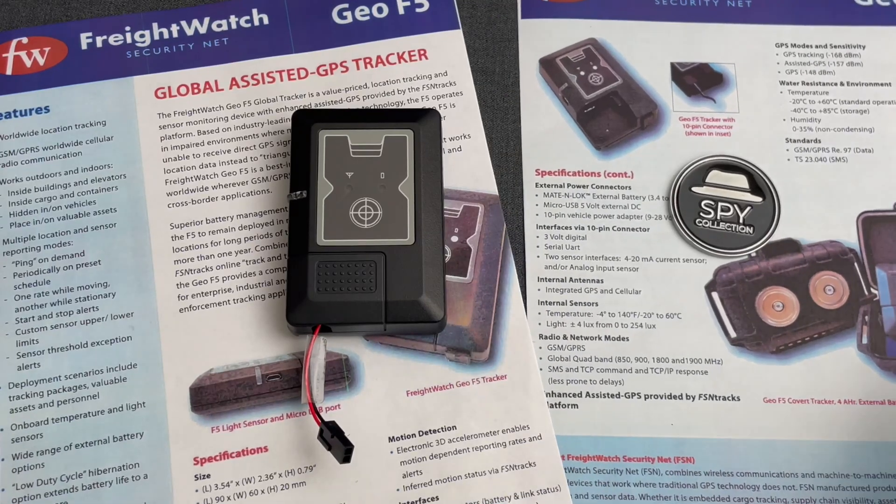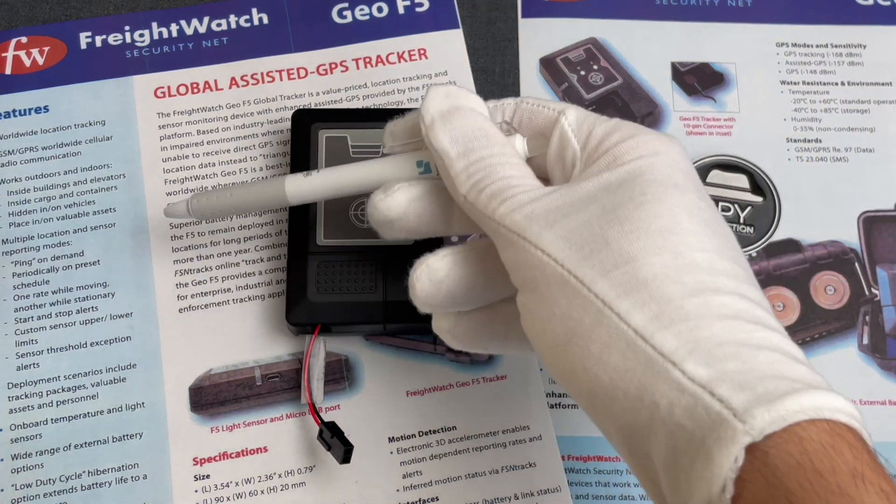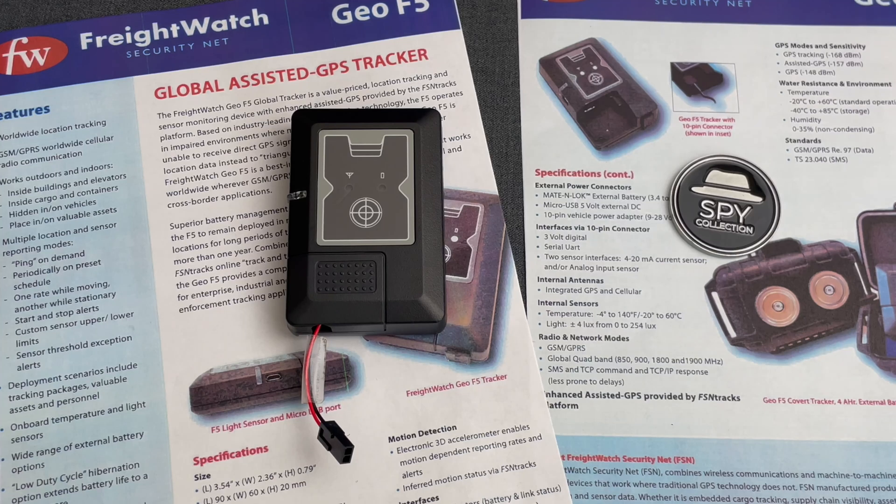The messages were transmitted via the cellular network with the SIM card that we saw earlier. In total, it supported six reporting modes: first, to transmit the location on demand; second, periodically on a pre-configured schedule; third, on a specific interval while moving and a different interval while stationary; fourth, send alerts when movement starts or stops; fifth, set up custom limits for motion detection which trigger location messages; and lastly, on sensor threshold exception.